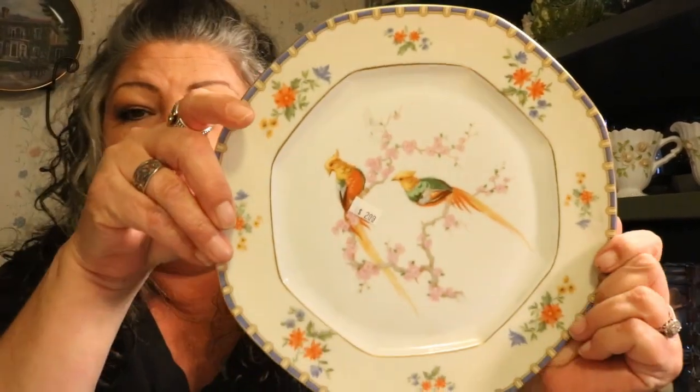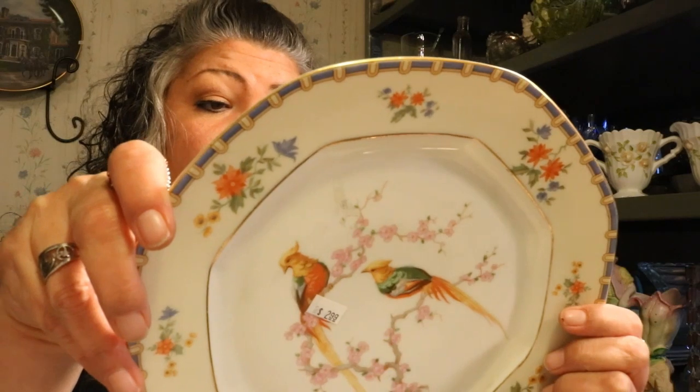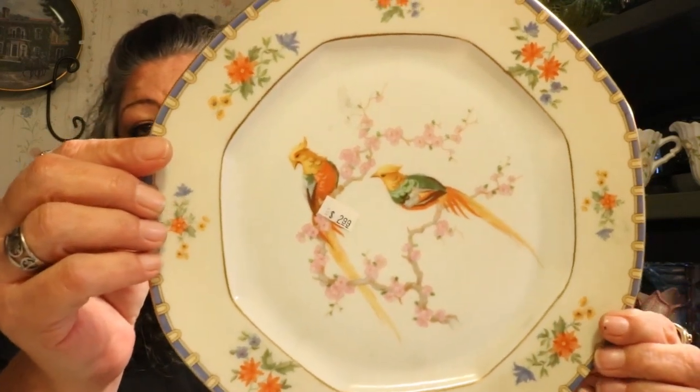I love birds and I love Czechoslovakian artwork. This one says 'Eden' — I'm assuming that's the pattern — and I'm not familiar with the maker's mark. It's an octagonal plate with exotic birds on what looks like cherry blossom, very pretty. I paid $2.99 and I'm thinking I could get $12 to $15, maybe a little more depending on the maker.